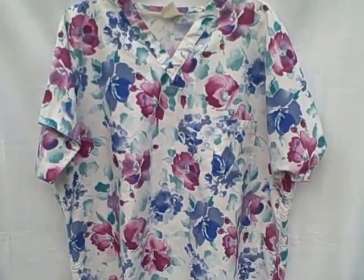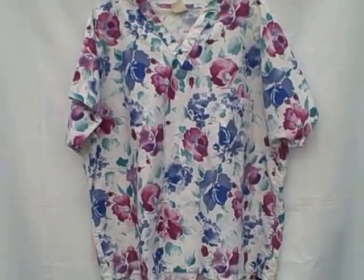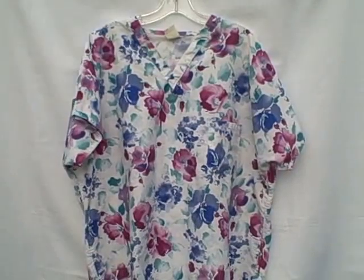Extra large scrub top, short sleeve v-neck, one pocket on the left breast, pullover. Real good shape but it is wrinkled. Size extra large, no brand tag.